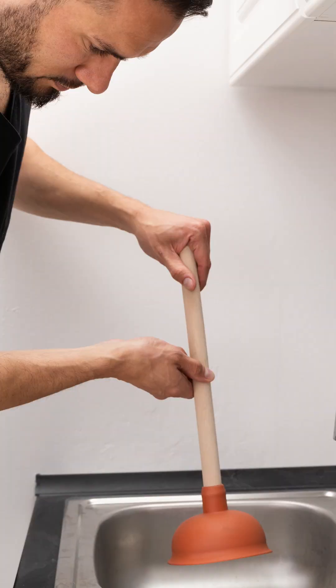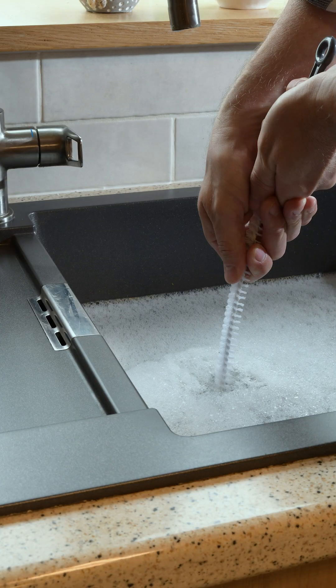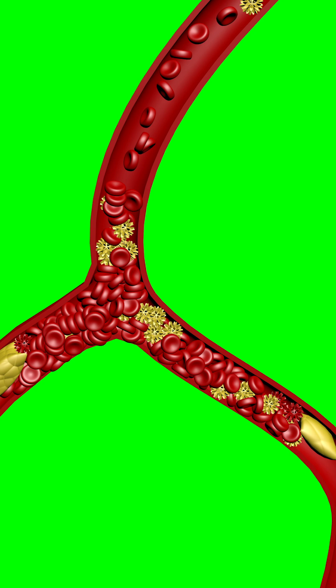You know the moment when your sink gets clogged, you try plunging, suction and nothing moves. The water just sits there, refusing to drain. That's kind of what happens inside your body when a blood clot blocks an artery, especially in the brain or lungs.